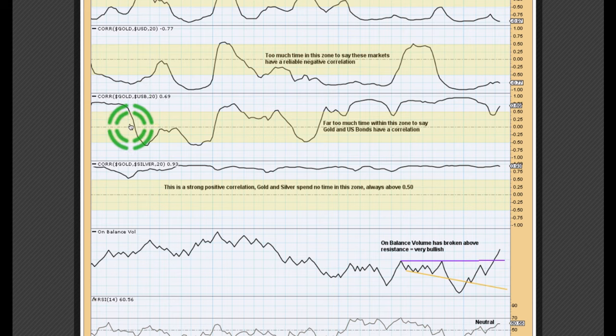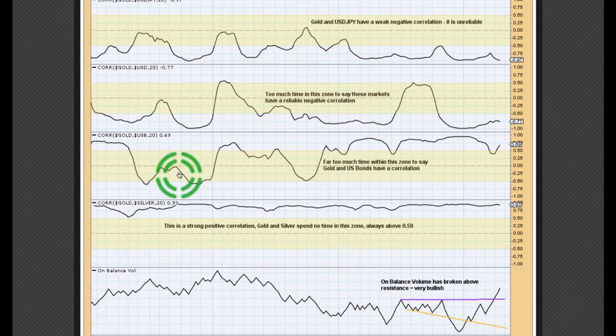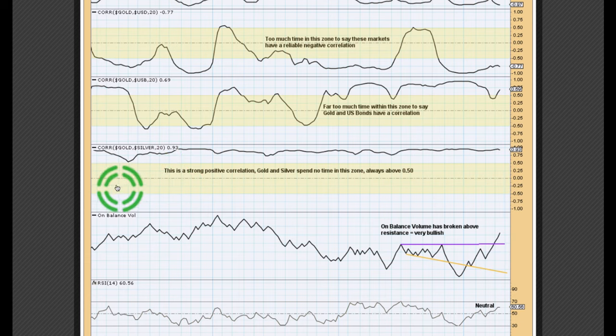What about gold to US bonds? There's almost as much time spent in the shaded area here as there is in the positive correlated area, so this relationship is most certainly unreliable. For illustrative purposes, this is what a strong correlation should look like — in this case a positive one between gold and silver. There is no time spent in the shaded area going back to 2014. So you can be quite comfortable assuming that gold and silver are very likely to move together in the same direction. That's a fairly decent assumption to make.